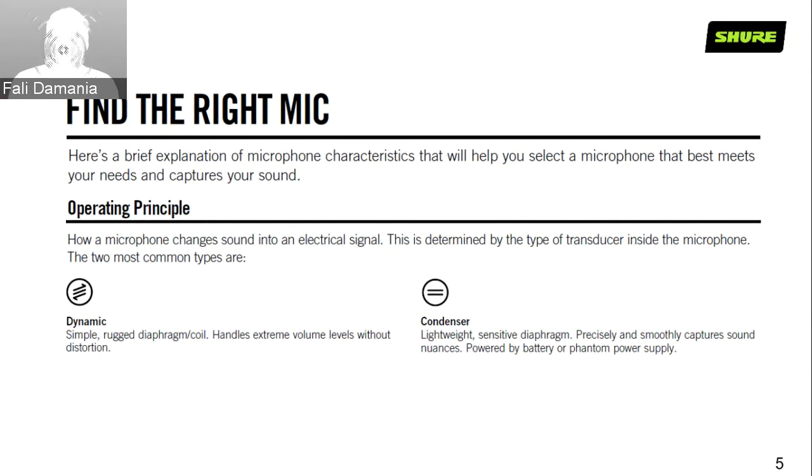Dynamics are very simple in design — they excel at being very rugged and can handle extreme volume levels without any distortion. Condenser microphones, on the other hand, tend to be lighter in weight, very sensitive as far as the diaphragm goes, and are precise and smooth in capturing the nuances of a performance. They are broadly phantom powered, though some products can also be powered by a battery.